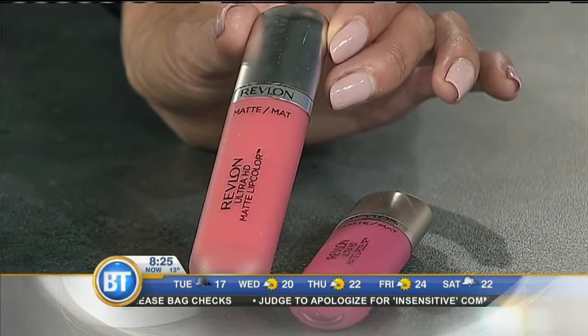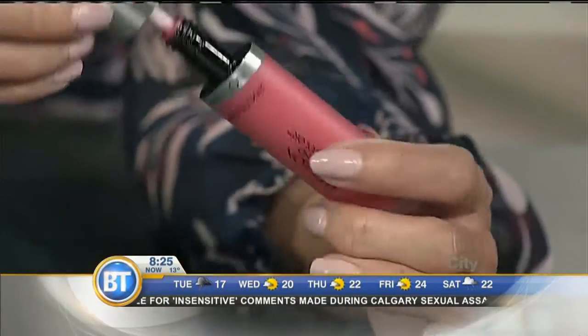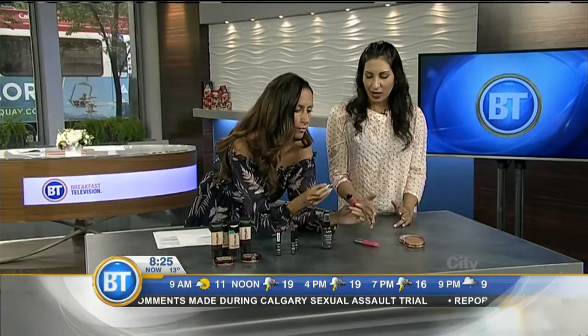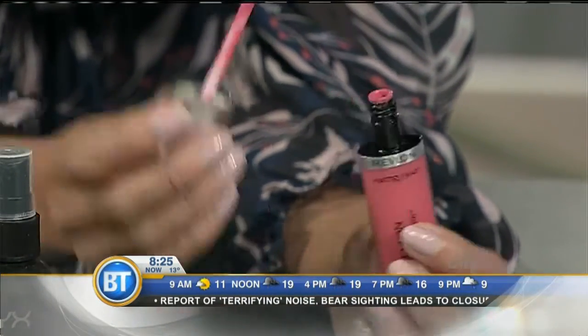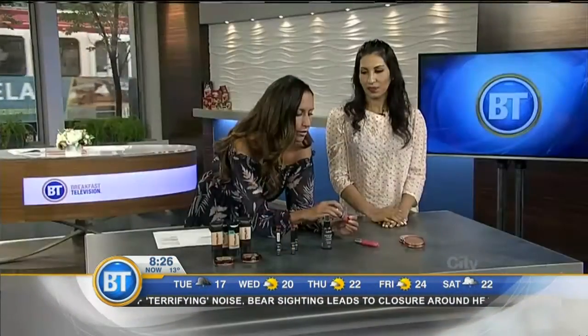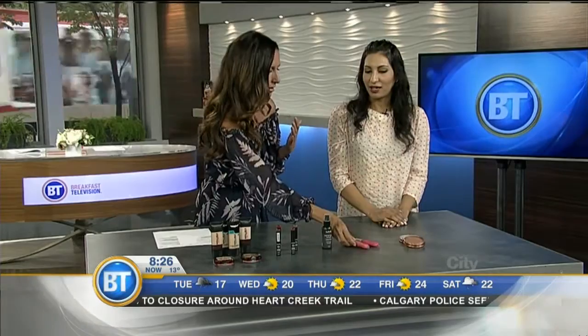This is the Revlon Ultra HD Matte Lipstick. It's very creamy and looks like a lipstick but goes on kind of like a gloss — super matte but creamy at the same time, so it's very easy to wear. Once it wears off, it has a stain-like look on your lips, so you still have some color after it's gone. With a matte lipstick, the lines on your lips can sometimes show, but because this is more of a cream, you won't have that problem.